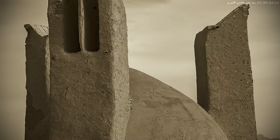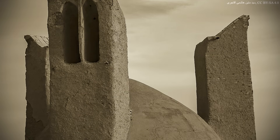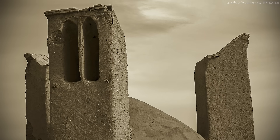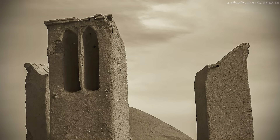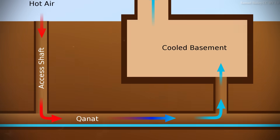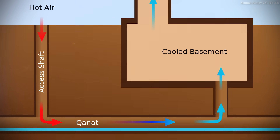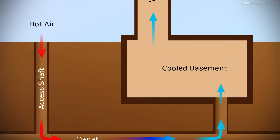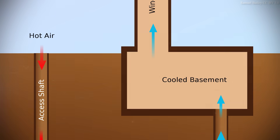Some windcatchers are built with the opening facing away from the prevailing winds, such that when the winds blow past the tower, the resulting reduction in pressure — the Bernoulli effect — causes air to be drawn up the tower rather than forced down it. This suction is further enhanced by the so-called stack effect, wherein the buoyancy of hot air heated by the sun causes it to rise up a vertical shaft. The taller the shaft, the more pronounced the effect.